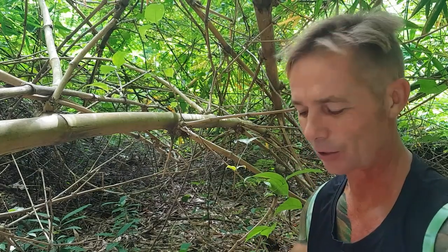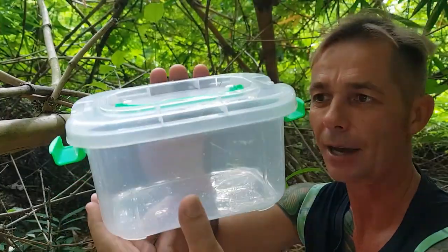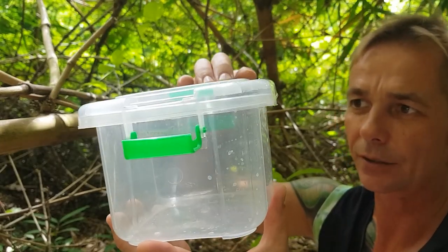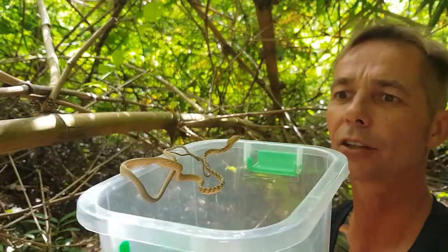Righty Vegemites, welcome back to Awesome Animals TV or the Snake Dude, whichever channel you're watching today. We've got a couple of little releases we're going to do. This species is really cool and it's super, super fragile snake. Have a look at this guy.